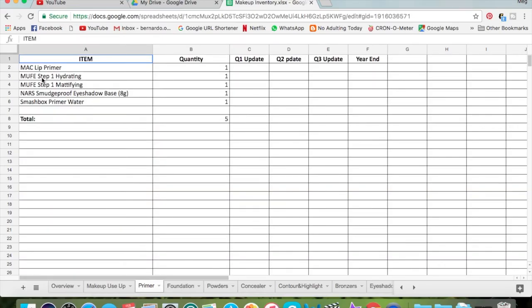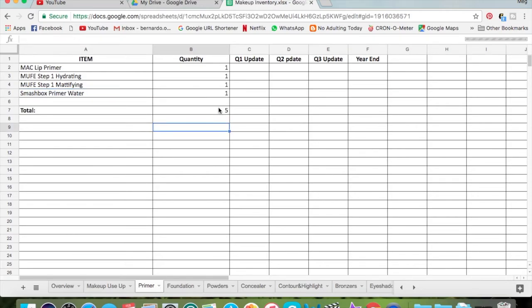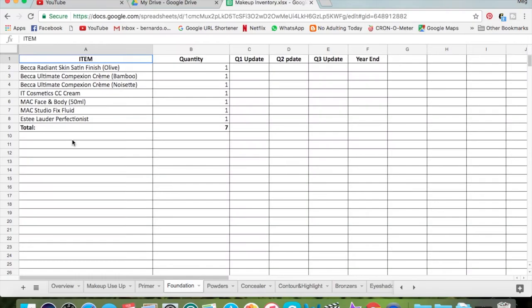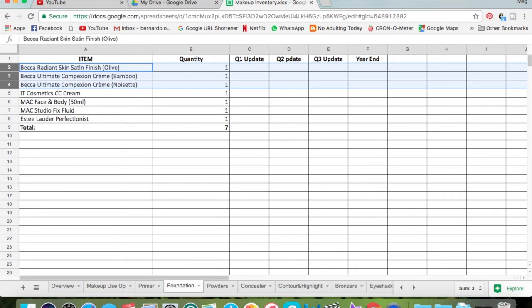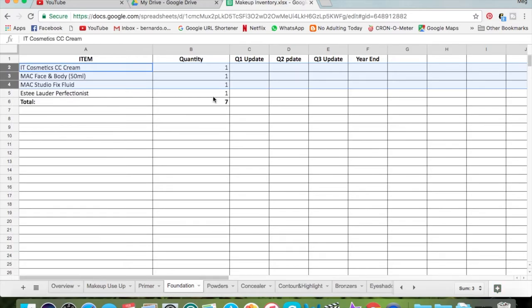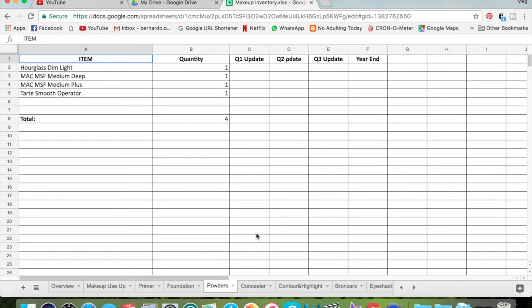So I'm letting go of this foundation — deleting that row. That should change to four foundations. All the BECCA ones are going as well. Powders — I don't think I'm letting go of any powder. Hourglass Dim Light — no, I'm not. Concealer — I don't think I am either; I don't really have a lot.